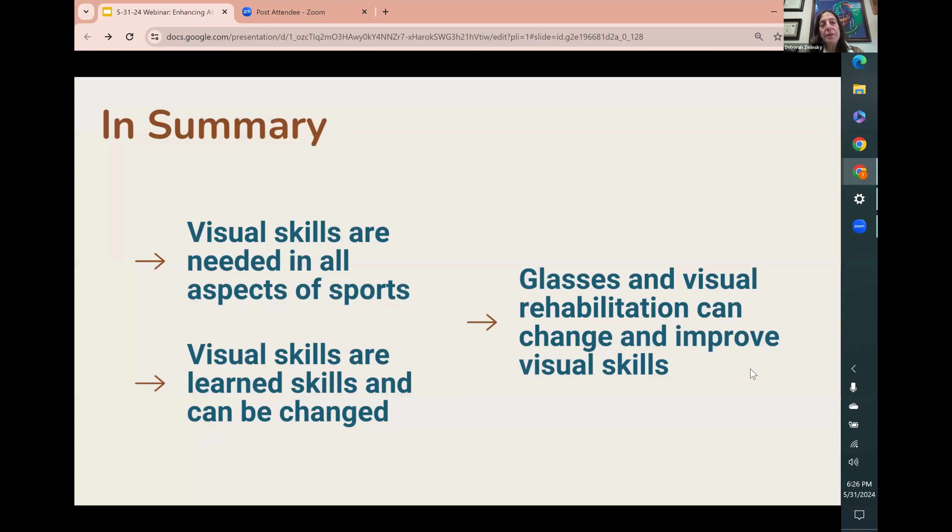In summary, all aspects of sports require visual skills, but they're learned. You form habits over the years and those habits can be changed. If you're used to holding a tennis racket or golf club a certain way and somebody shows you a better way, it takes a while but you can learn and change those skills. We can use glasses and visual rehabilitation to do that.